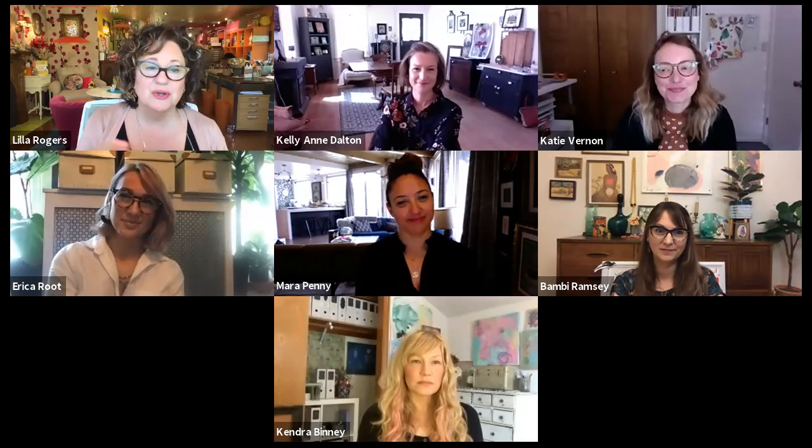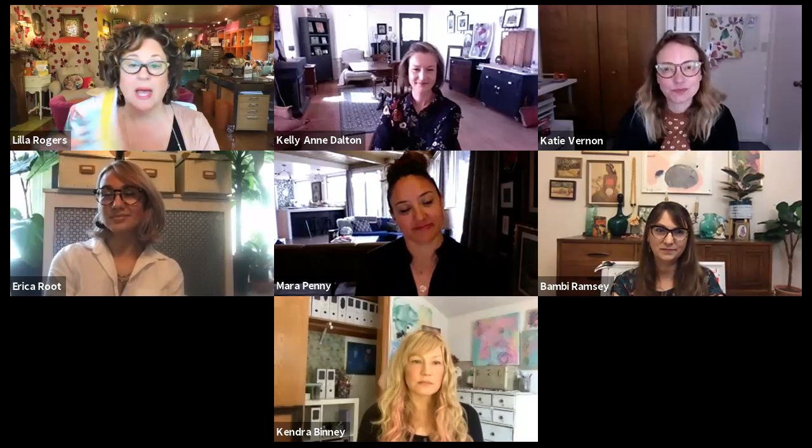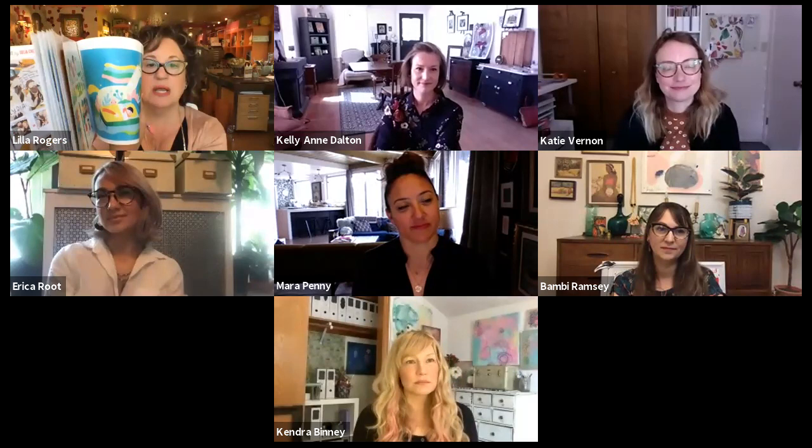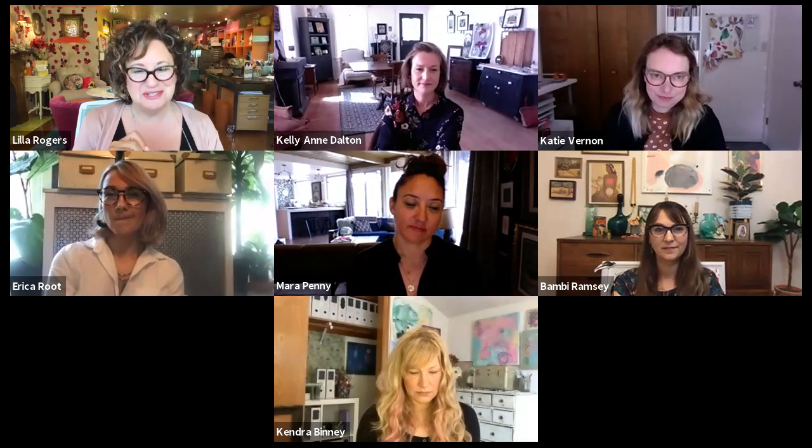Art directors and editors, if you are watching, please contact us — we have a gorgeous children's book portfolio by our artists. We're happy to send it to you. Email Lilla at lillarogers.com and we'll send you a copy. If you're interested in getting any of the pitches by these artists, please let us know.